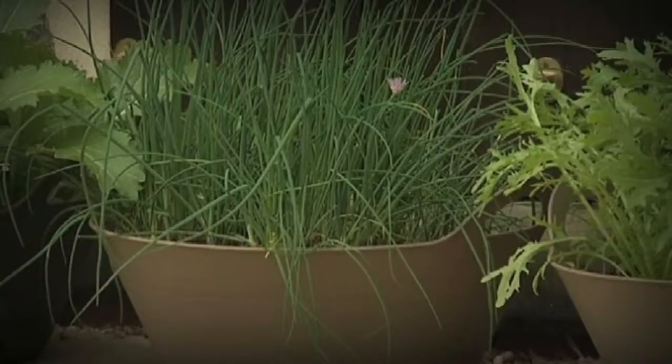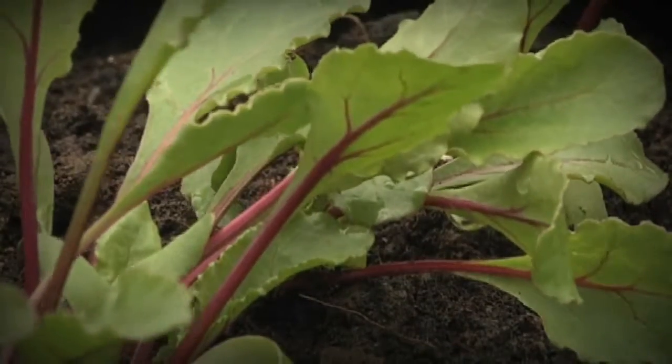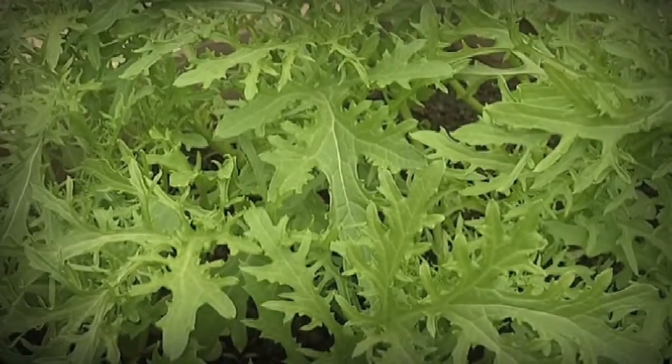The truth is, patios and roof terraces can offer great conditions for growing vegetables. They're often positioned to get lots of sun, and if you live in a city, the temperatures are often a few degrees higher, which means much lower risk of frost and a longer growing season.